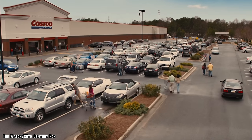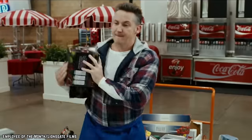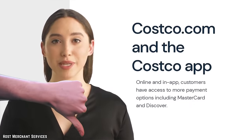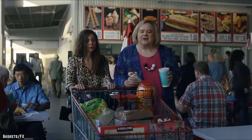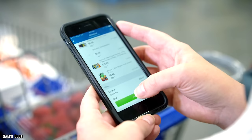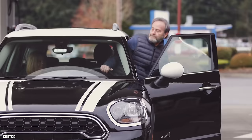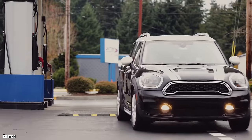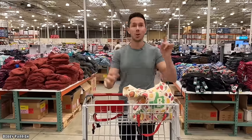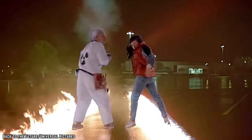Costco in general has been behind the technological times compared to other major stores. They didn't even have in-store price-checking scanners until last fall. Unlike the competition, the Costco app does not feature real-time inventory lookup like Walmart, nor does it have the scan-as-you-go-and-pay-before-you-leave feature popular at Sam's Club. Those improvements, alongside the ability to see fuel prices for nearby Costco gas stations, are expected in the coming months.